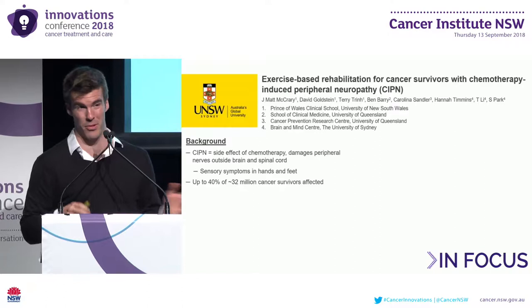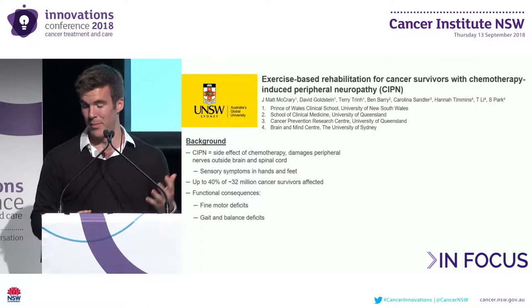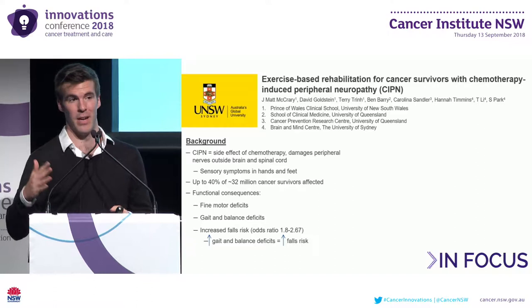CIPN affects up to 40% of roughly 32 million cancer survivors worldwide and has the following functional consequences: fine motor deficits affecting the hands, and symptoms in the feet resulting in gait and balance deficits, which are associated with an increased falls risk of 1.8 to 2.67 times that of survivors without neuropathy.